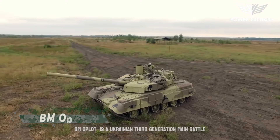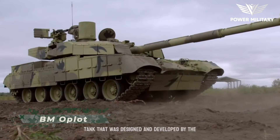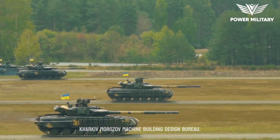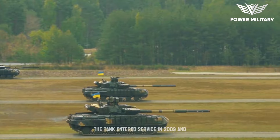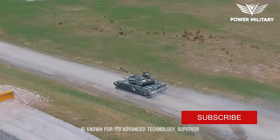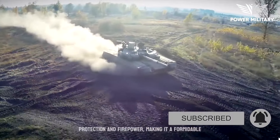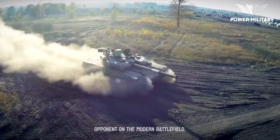The BMOplot is a Ukrainian third-generation main battle tank that was designed and developed by the Kharkiv-Morozov Machine Building Design Bureau. The tank entered service in 2009 and is known for its advanced technology, superior protection and firepower, making it a formidable opponent on the modern battlefield.